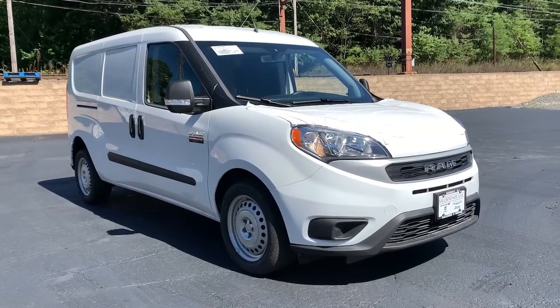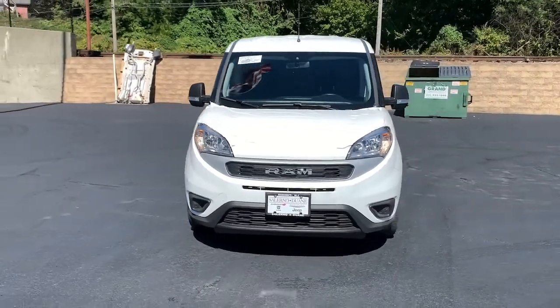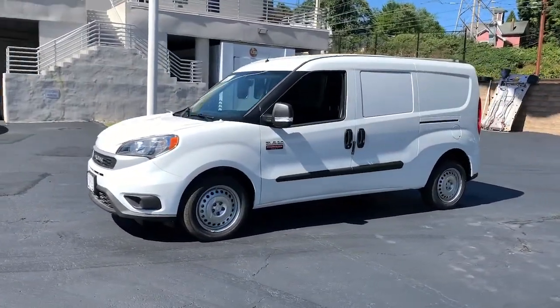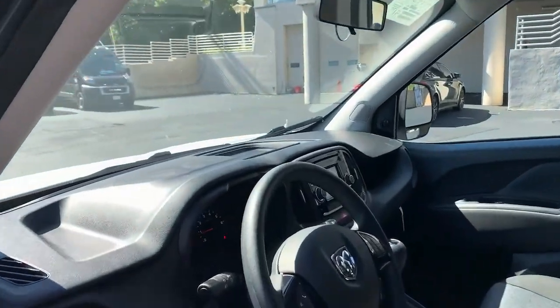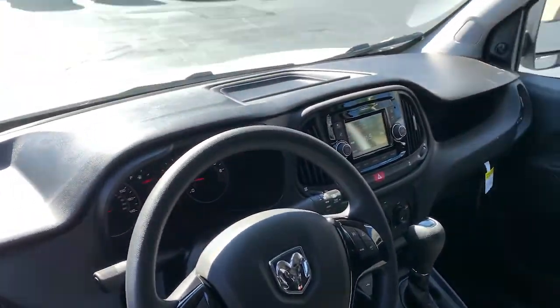Picture yourself in the 2022 Ram Promaster City. Get the features you need and the comfort and style you've been hoping for. This well-equipped vehicle is an excellent value and will help you make the most of every drive. All you need to do is relax and enjoy the ride. The following are some of this vehicle's highlighted options.